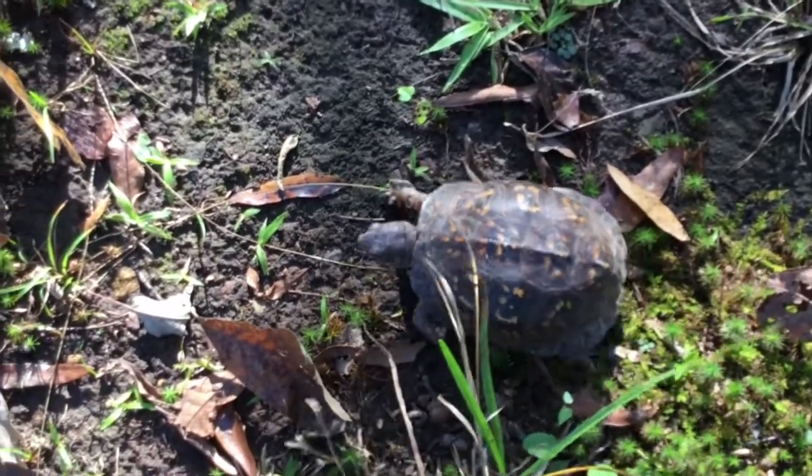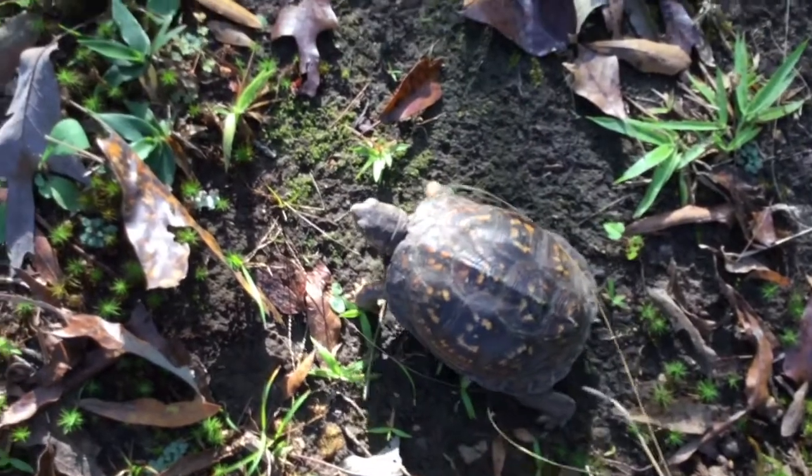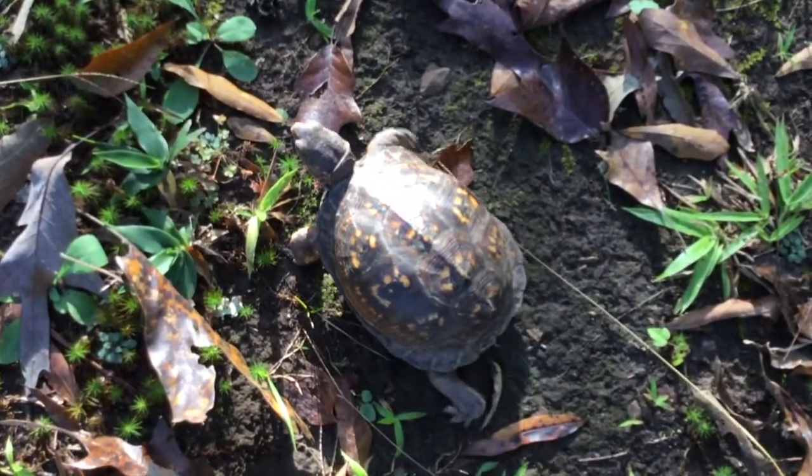They're a pond turtle but they live on the land. They eat dead things and poisonous mushrooms. Today we're on the trail of the box turtle.